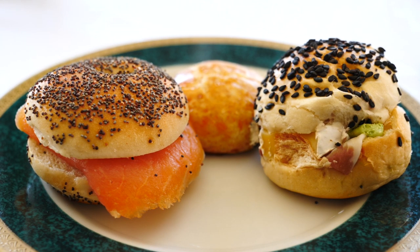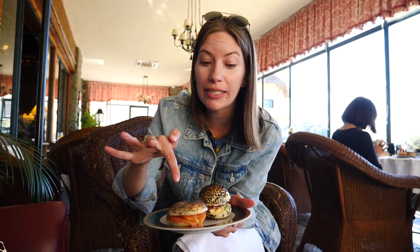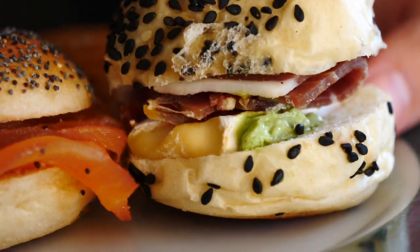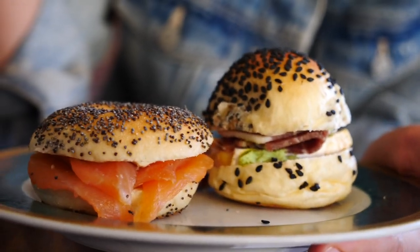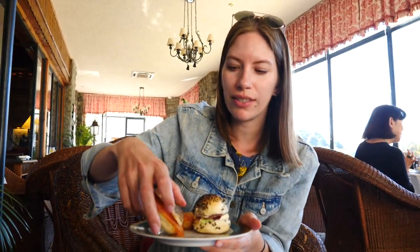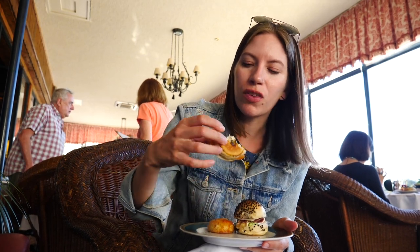We got some sandwiches. This one is cream cheese with salmon on a poppy seed mini bagel, and another one with jamon crudo and brie cheese with a little bit of avocado. Also a cheese scone. I'm most excited for the salmon. The salmon has a little bit of lime juice on it — just the perfect amount of zest. So tasty. This one is going to be gone soon.